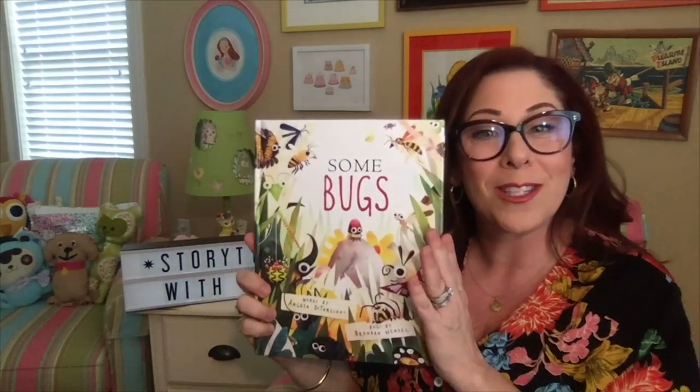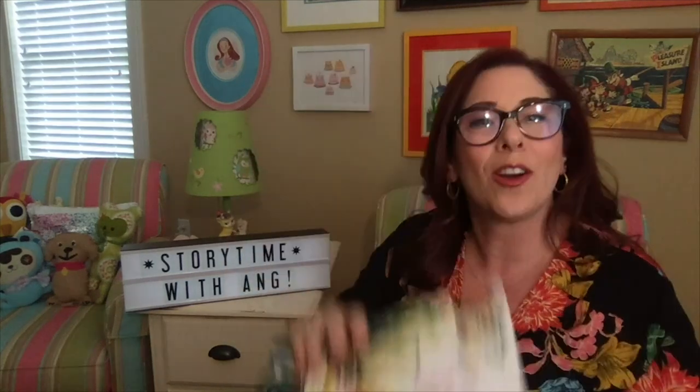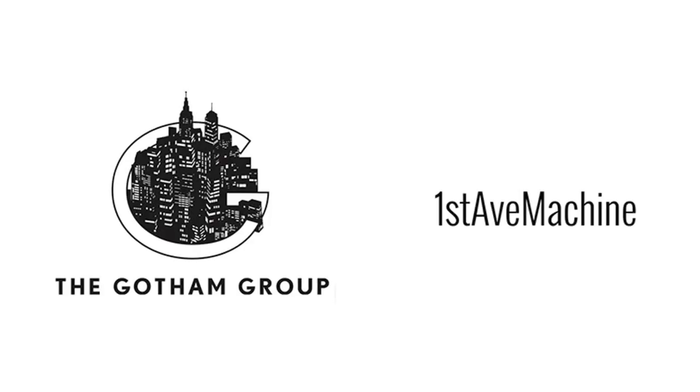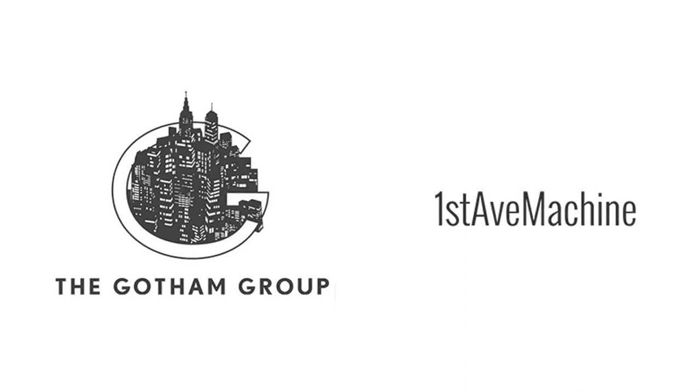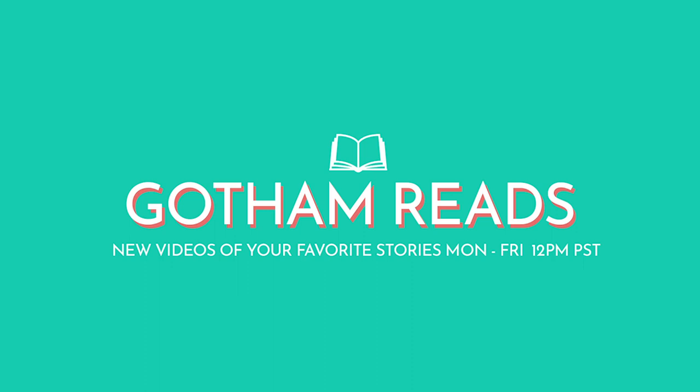I want to thank you guys so much for joining me for Some Bugs. I hope you enjoyed it. I look forward to sharing more of my books with you at Storytime with Ange. Thank you. Bye!